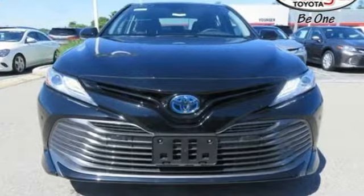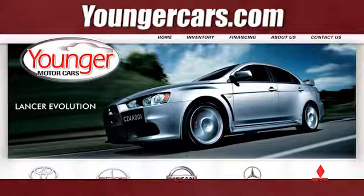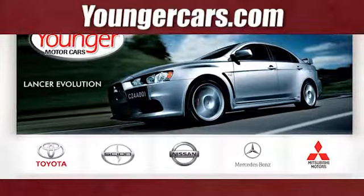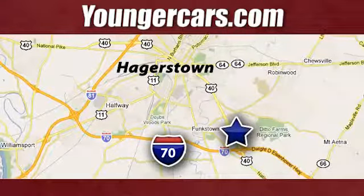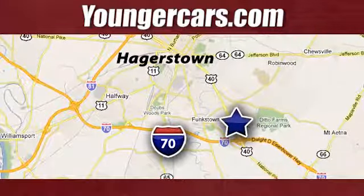Comfortable, convenient quality. Toyota, hurry in today for a test drive. Visit our website at YoungerCars.com. We're conveniently located at 1945 Dual Highway in Hagerstown, Maryland.